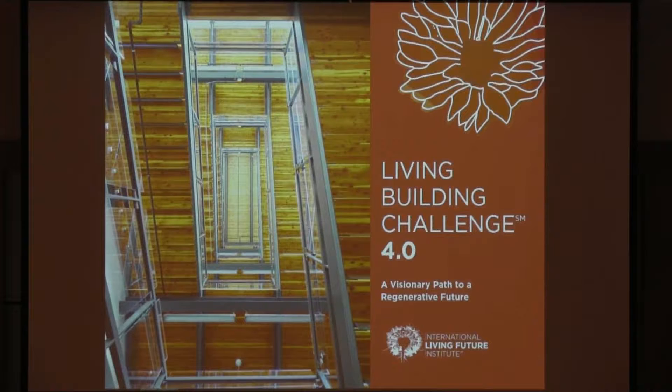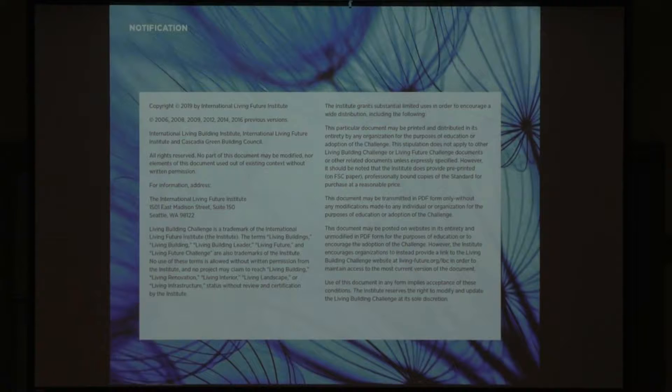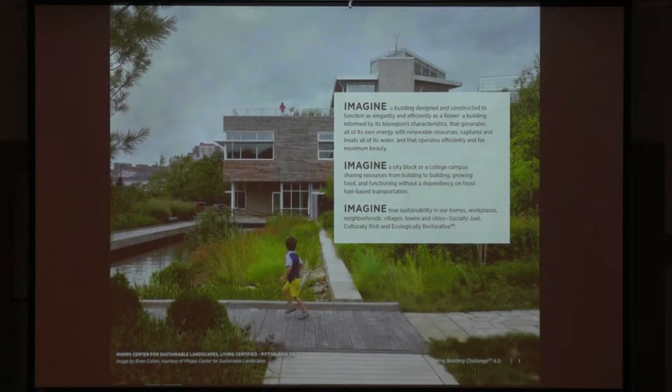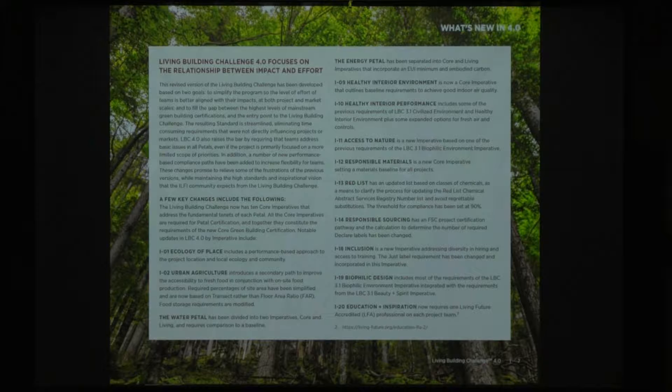So Living Future Collaborative welcomes you to Living Building Challenge 4.0. The Living Building Challenge is a pathway to a regenerative future — the whole question of what does good look like. The idea is imagining what a world can look like if all of our infrastructure and ecosystems are employing place-based solutions. This is a bit of background on what the Living Building Challenge and their current ideology has gone through — it's a feedback loop and we continue to change, which has led us here to 4.0.